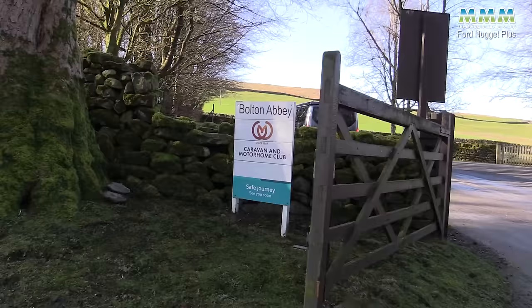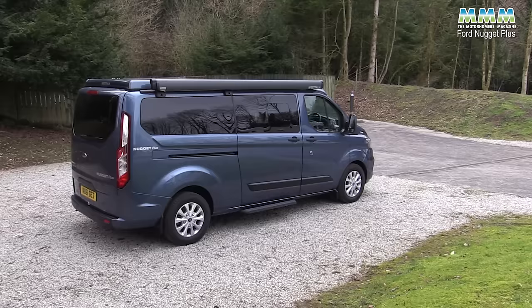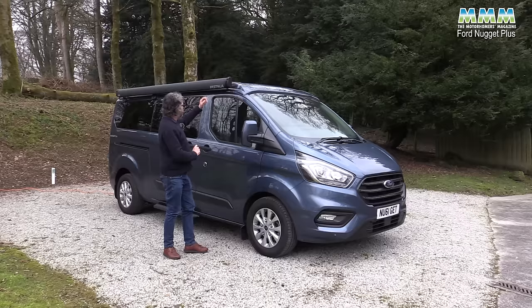Hello, I'm Peter Vaughan and today I'm at the Caravan and Motorhome Club's Bolton Abbey site with the new Ford Nugget Plus — Ford's own campervan, but the new longer version based on the L2 version of the Transit Custom. So instead of 4.97 metres long of the standard Nugget, this one is 5.34 metres.